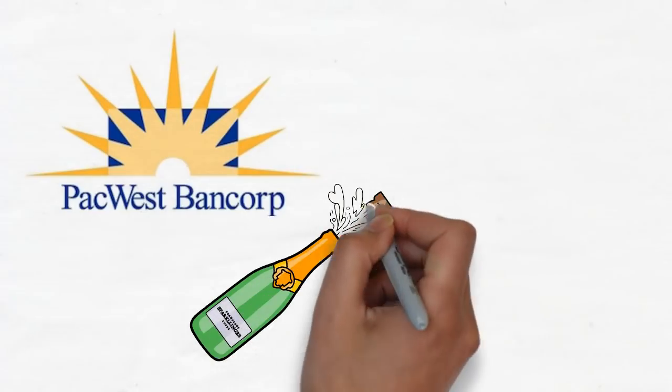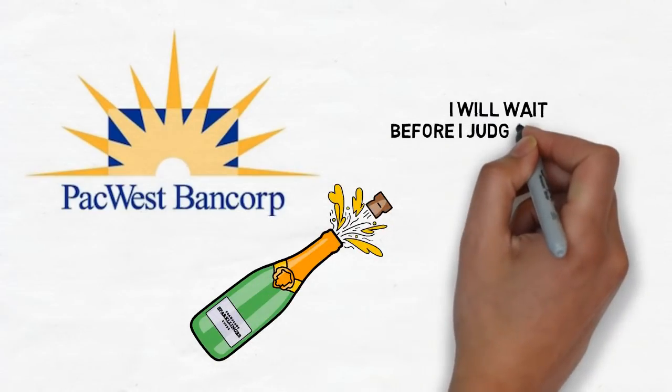PacWest Bancorp: I've only just bought this one so I'll give it some time before making any judgments. I certainly haven't sold it yet.